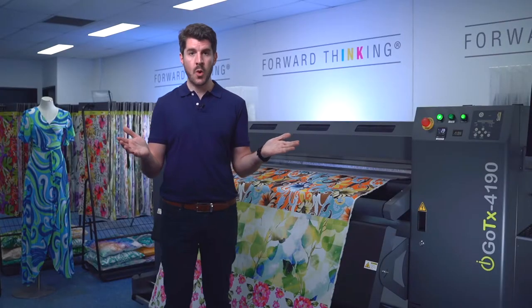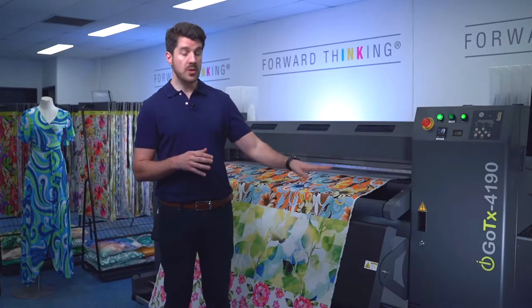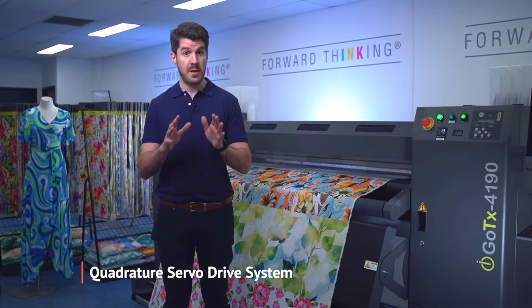No cleaning is required, which results in greater machine uptime and a system that is ready to print when you are. The fabric feeding system can support up to 80 kilograms in weight and has an outside roll diameter of 30 centimeters. The rollers themselves are driven by an ultra-precise quadrature servo drive system, which is critically important for fabric conveyance.